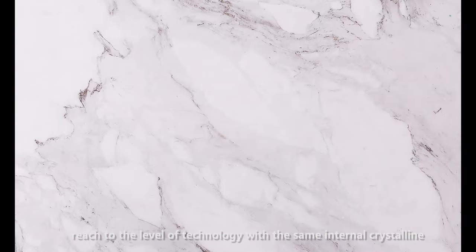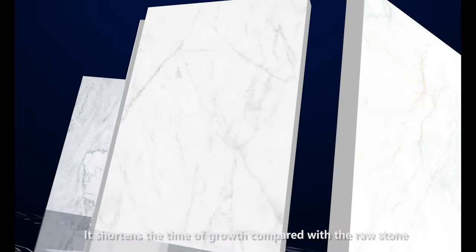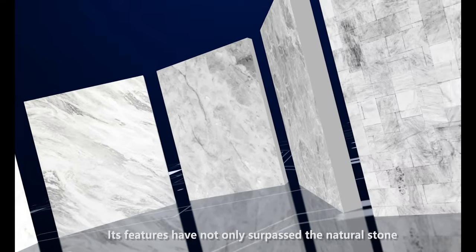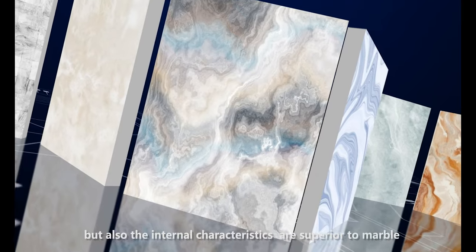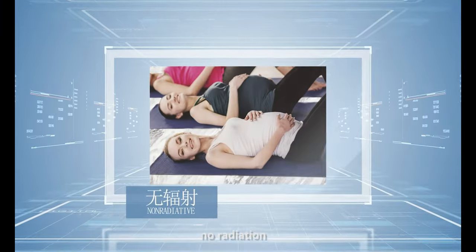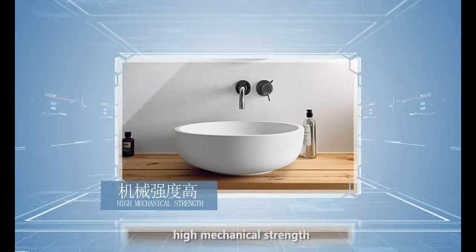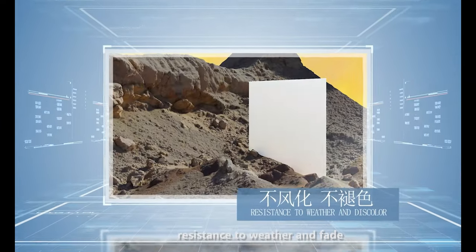Our company's production has achieved the same internal crystalline phase structure as natural stone, shortening what would naturally take billions of years. Its features surpass natural stone, with internal characteristics superior to marble, glass, and ceramics. Key properties include high solidity, no radiation, smooth and wear-resistant surface, rich color, anti-flexing, anti-bending, high mechanical strength, acid and alkali corrosion resistance, high insulation, nanometer-level density, no thermal expansion, and resistance to weathering and fading.